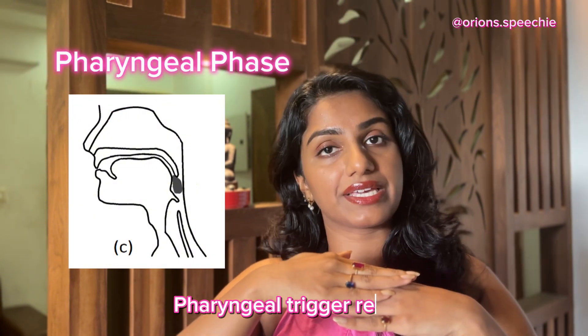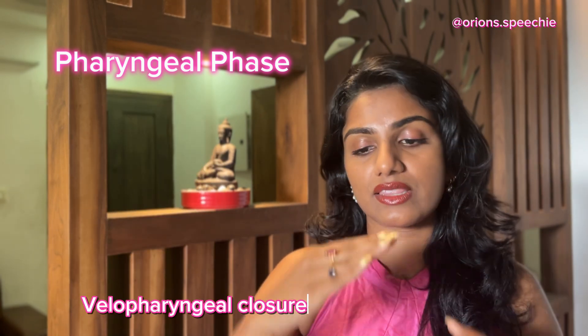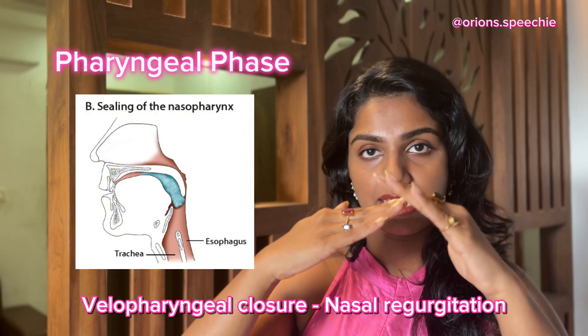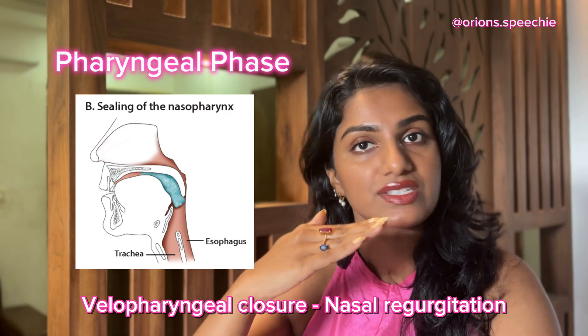The pharyngeal phase begins when the bolus touches the faucial pillars of the pharynx. Here, three things happen. First, the velum or soft palate elevates and closes the nasal area so that velopharyngeal closure is achieved and no nasal regurgitation occurs while swallowing.